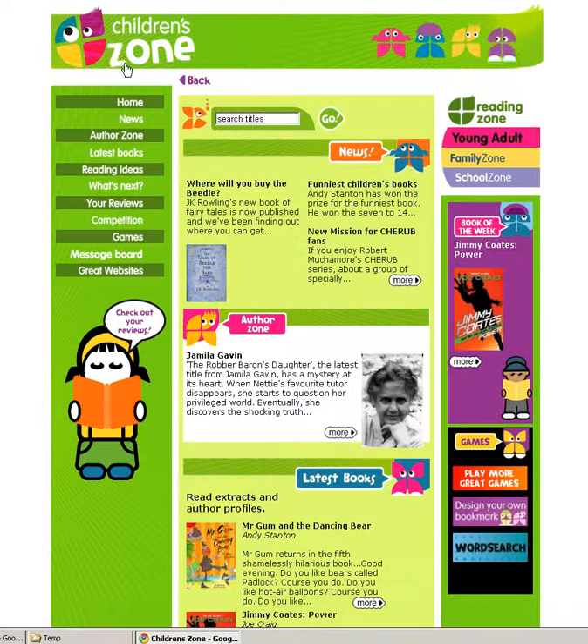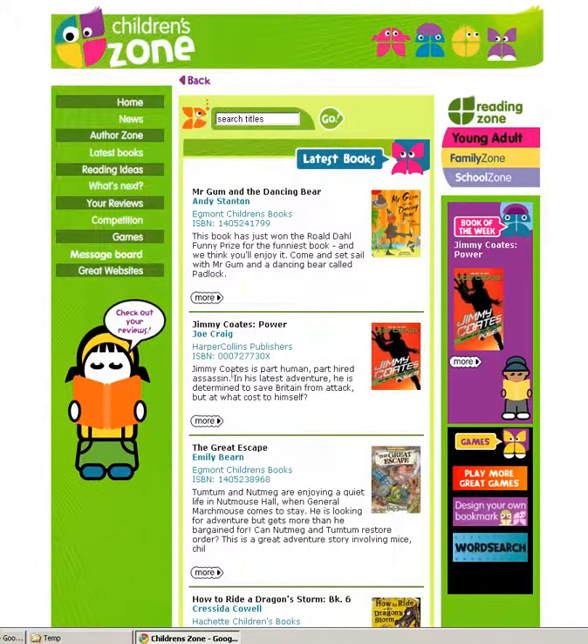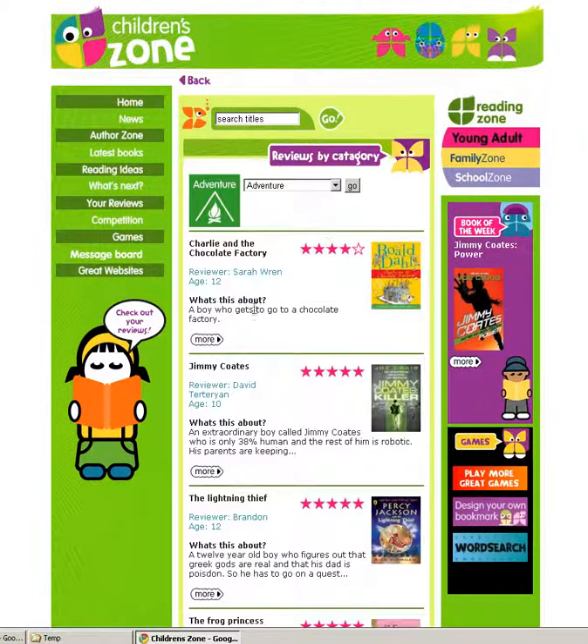A brief look at our children's zone, which also provides news to keep children up to date with new authors and titles. There is a book of the week recommendation and the latest titles, and as often as we can we will provide extracts for children to read so they can keep up to date with their favourite books. We also encourage them to send in their own reviews about books that they have read and enjoyed.